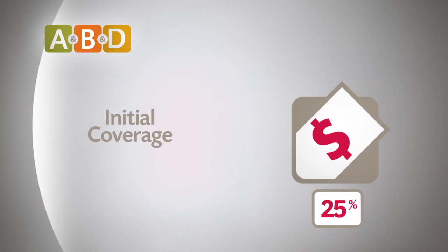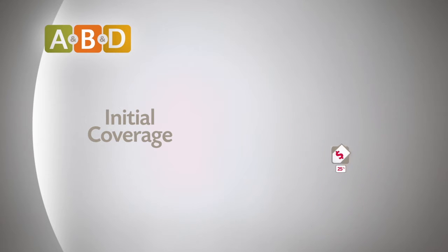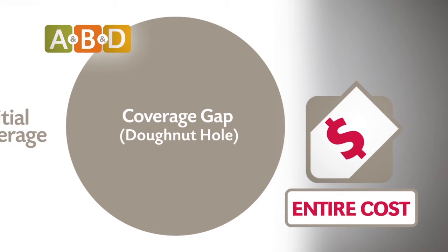At this point, you'll pay 25% of the cost of a drug until you reach a certain dollar amount. When this dollar amount is met, you'll enter the third level, called the Donut Hole, or Coverage Gap.